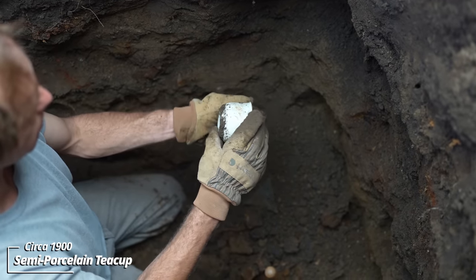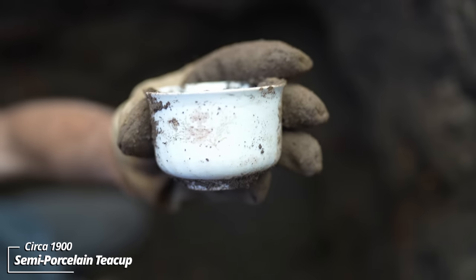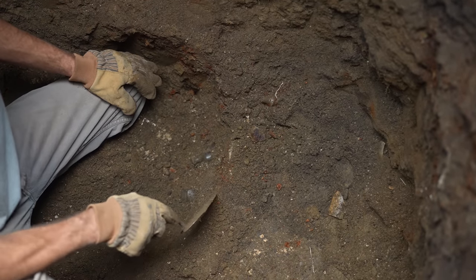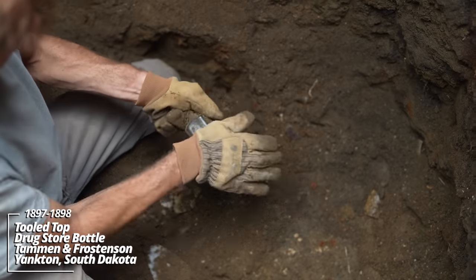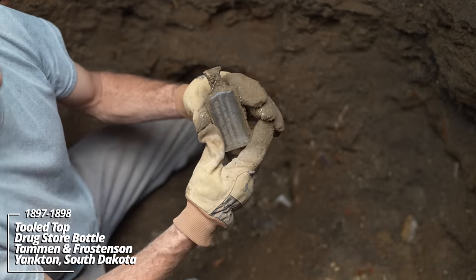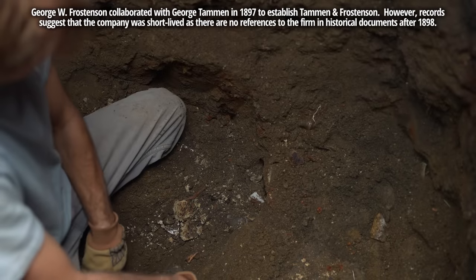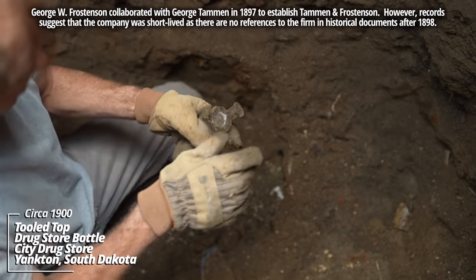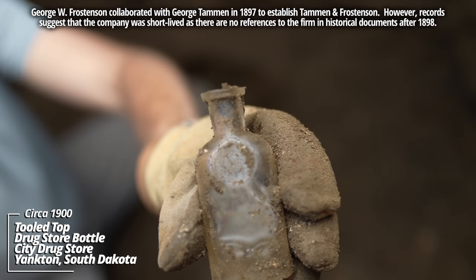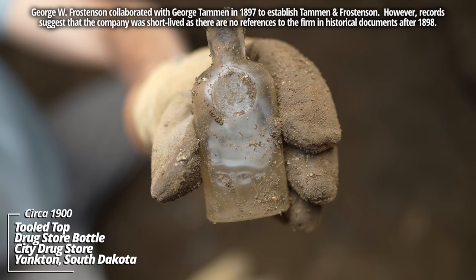It's got a floral pattern on it — semi-porcelain, kind of a teacup or coffee cup; the handle broke so it was likely discarded. Working my way across the bottom — a couple of drugstore bottles. Tamin and Frostenson, Dispensing Pharmacists, Yankton, South Dakota — got an 1894 patent date on the bottom. And this one: City Drugstore, Yankton, South Dakota — got an 1888 patent date on the bottom. You don't see this style very often with that stamp in the shoulder; dates back to the 1890s.